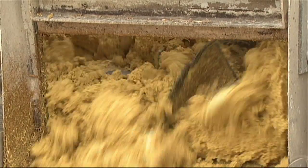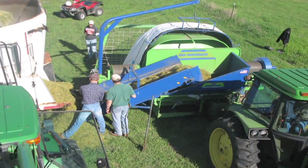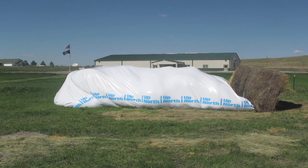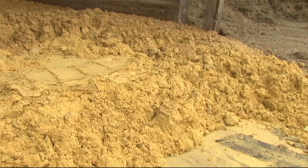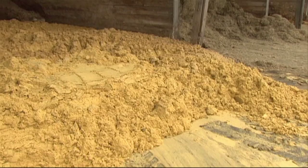As mentioned earlier, shelf life is a primary challenge with wet ethanol co-products. Although storage in either a bag or bunker can help reduce the rate and extent of spoilage, some spoilage still occurs and is inevitable. Mold production and foul odor may occur during the storage of wet co-products, especially when piled and left uncovered.